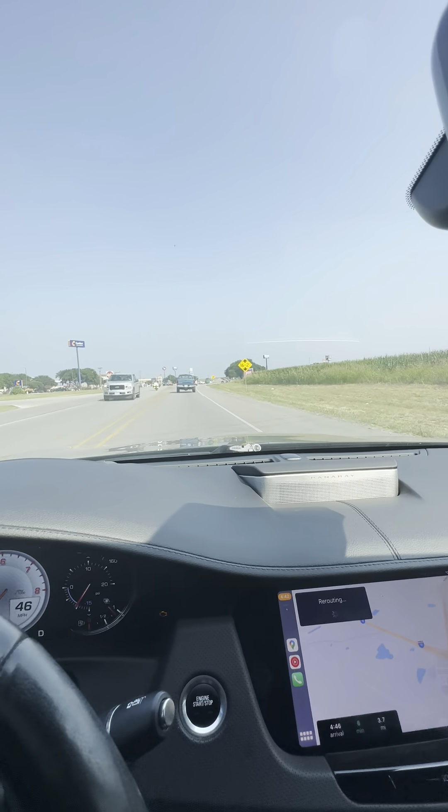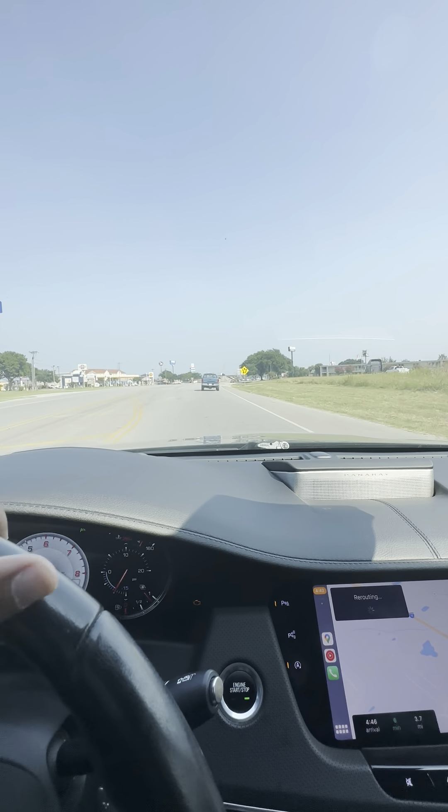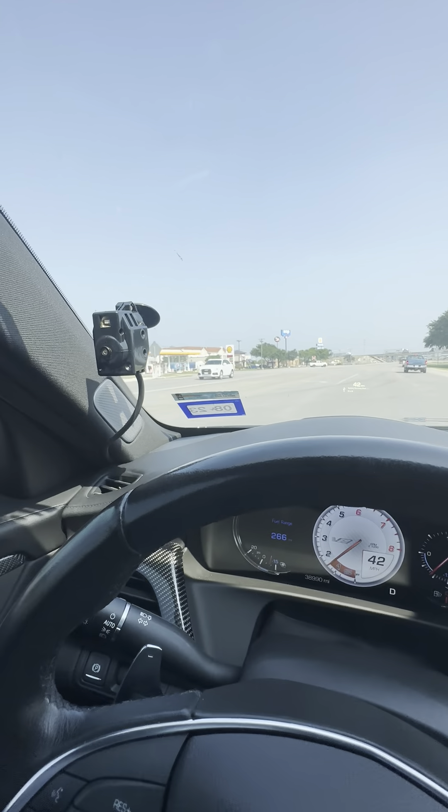Now we're approaching I-10. I'm on 123 going south towards I-10, and we're going to start to see a lot more businesses out here. Right here we have a Starbucks, IHOP, all that stuff.